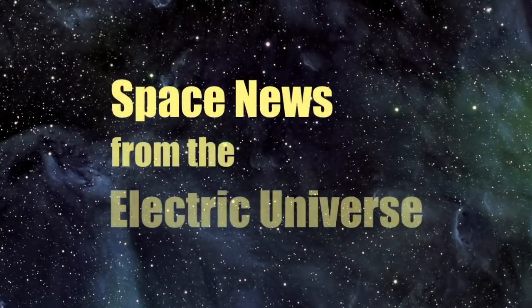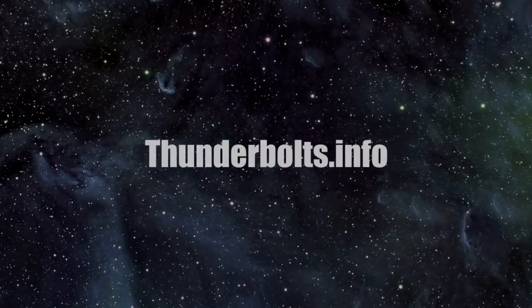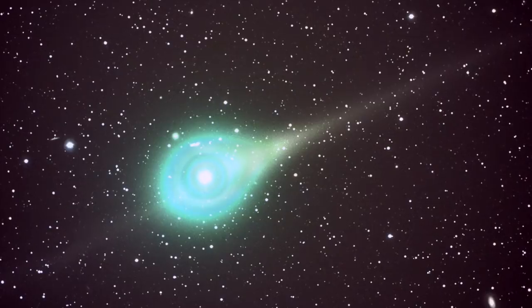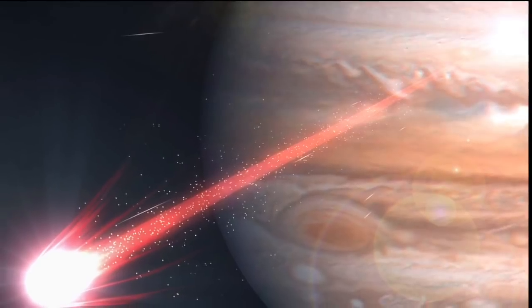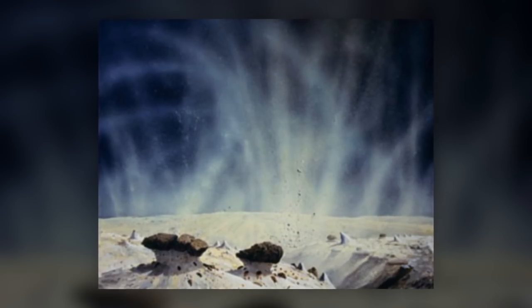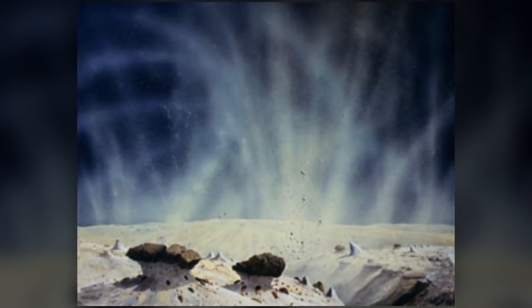Welcome to Space News from the Electric Universe, brought to you by the Thunderbolts Project at Thunderbolts.info. In Part 1 of this presentation, Thunderbolts contributor and archaeologist Peter Mungo-Jupp began his comprehensive analysis on the nature of comets, including the Electric Universe perspective that comets are not 4.5 billion-year-old icy leftovers of the early solar system. In this episode, we begin with Thornhill explaining why the notion of comets as sublimating ice balls cannot explain most comet activity.